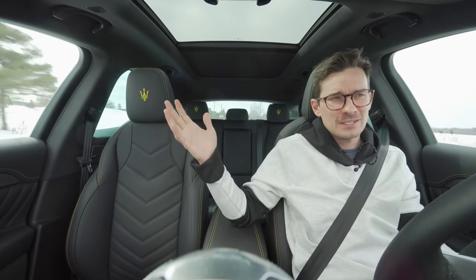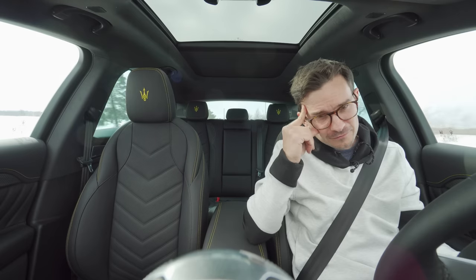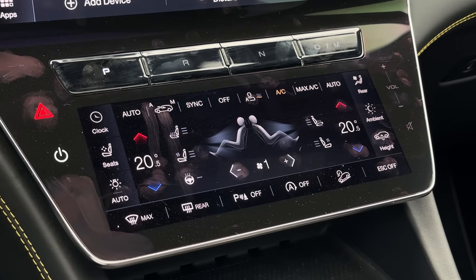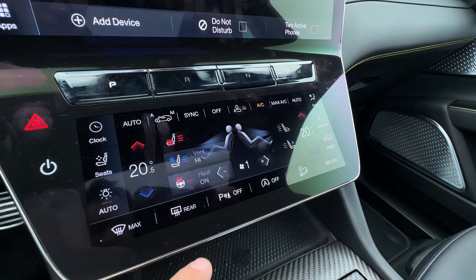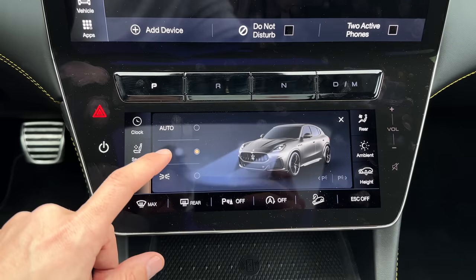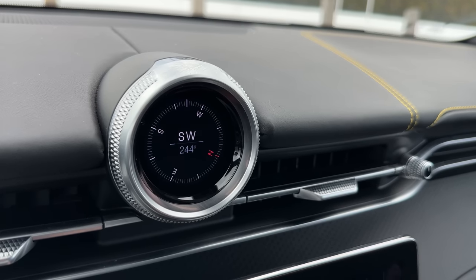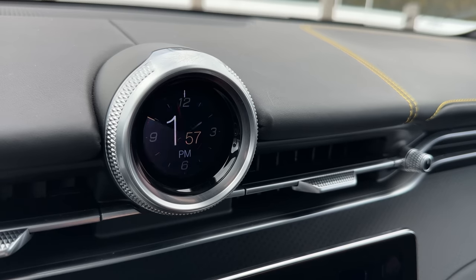Below the infotainment, we have a separate screen for climate control. It's easy to use. You've got heated seats, ventilated seats, heated steering wheel — which is super nice. You have your ESC off at the bottom right, and at the left you can control your headlights. You can control your clock from there — it's a digital clock, and you can put your brake and gas pedal info, your compass, your G-meter. I just keep it on the clock; I think it looks really nice.